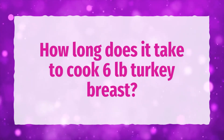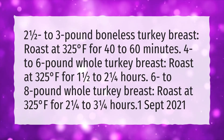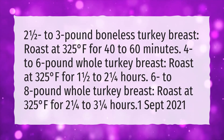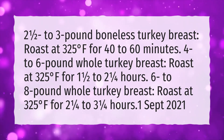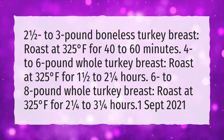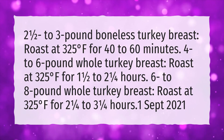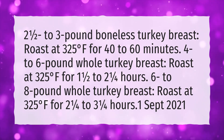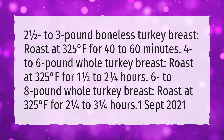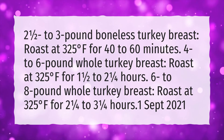How long does it take to cook a 6-pound turkey breast? A 2.5 to 3-pound boneless turkey breast: roast at 325 degrees Fahrenheit for 40 to 60 minutes. A 4 to 6-pound whole turkey breast: roast at 325 degrees Fahrenheit for 1.5 to 2.25 hours. A 6 to 8-pound whole turkey breast: roast at 325 degrees Fahrenheit for 2.25 to 3.25 hours.